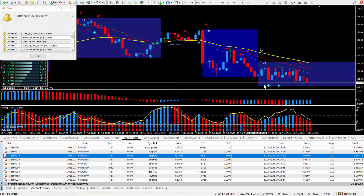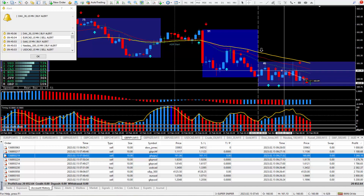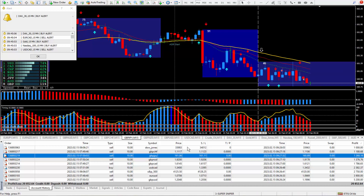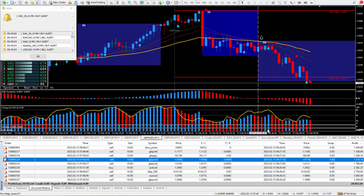Moving along to the next trade: Pound Yen — another one where everything lined up great. I knew I was going to get some pips, same story, nothing changes. Got in at this cursor and closed it out with about 17 pips, and those pips ended up paying $1,368.